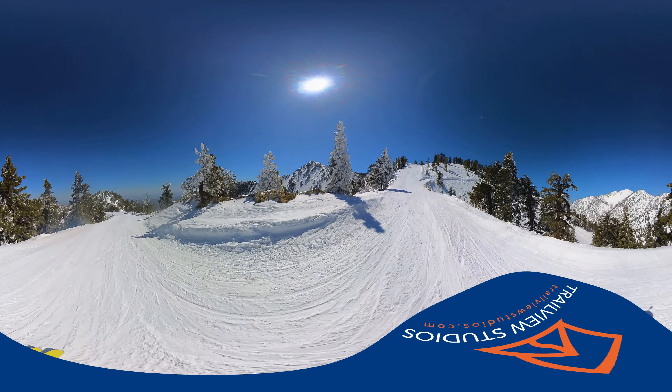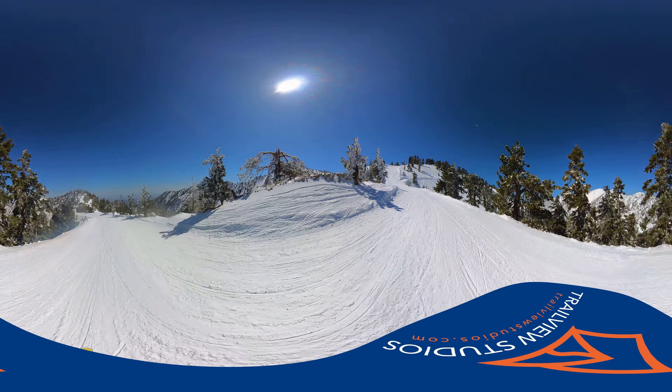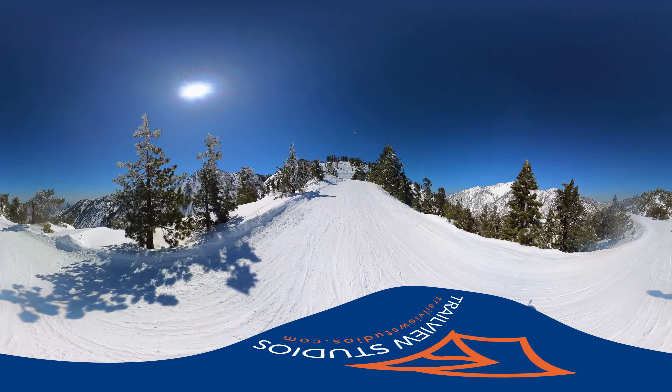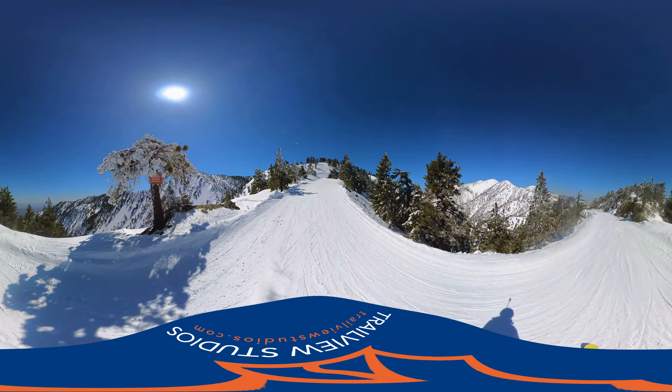The grooming here has been pretty nice, I must say. So off to our left is Cole, Chair 3.